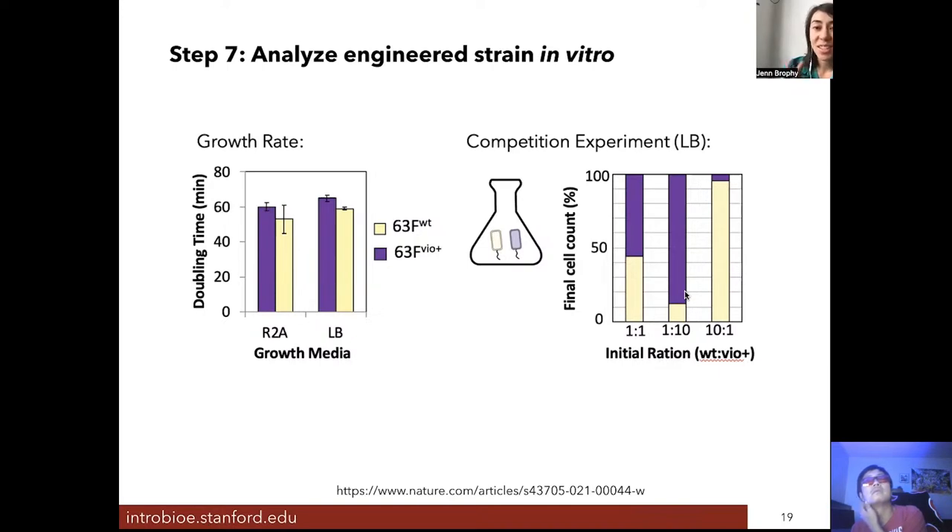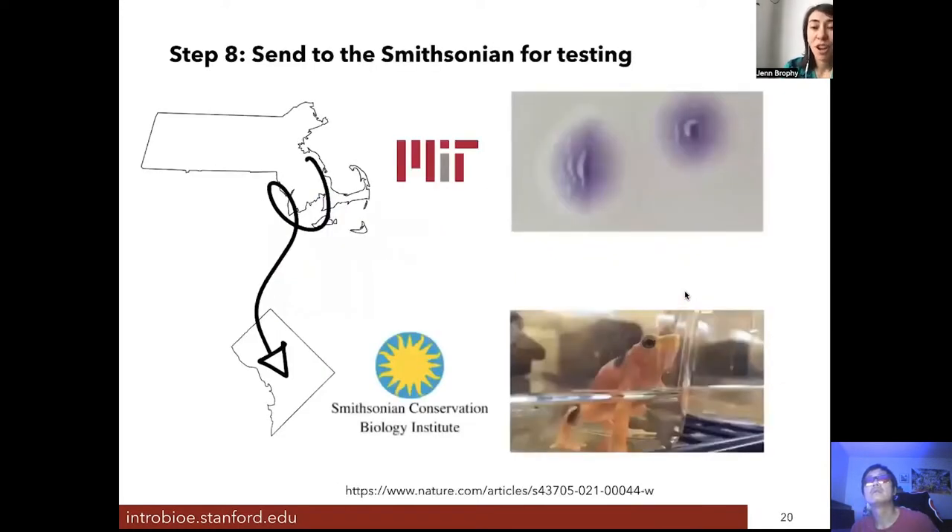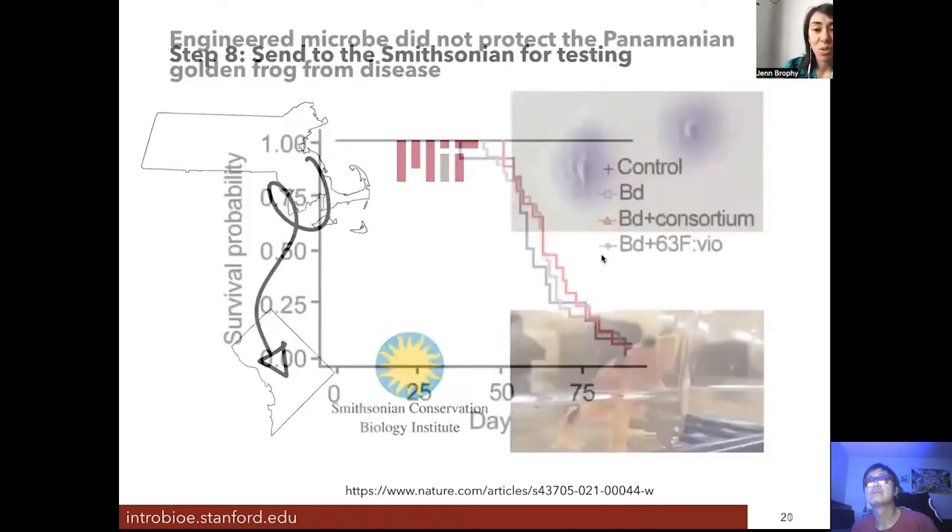We determined these strains were ready to be tested on the frog's skin. We shipped them from MIT to the Smithsonian Conservation Institute, where Matt Becker applied them to the skin of the frogs to see if the engineered bacteria could help the frogs survive exposure to the chytrid fungus.